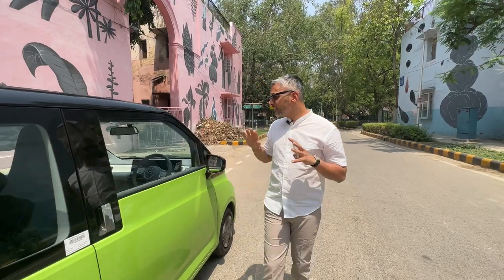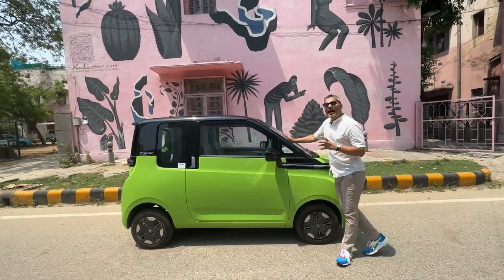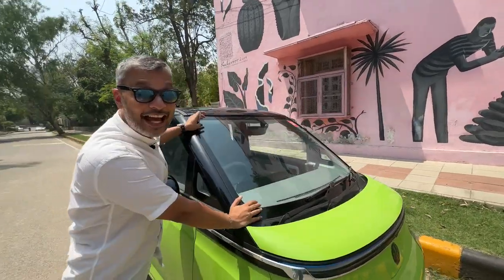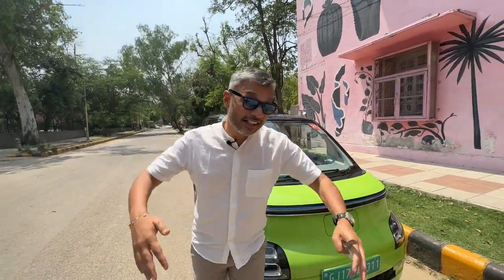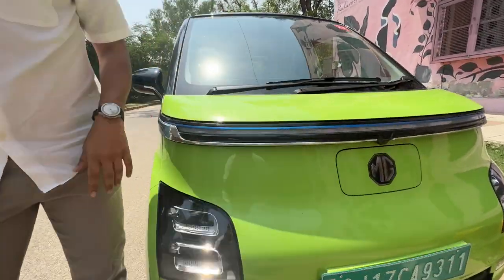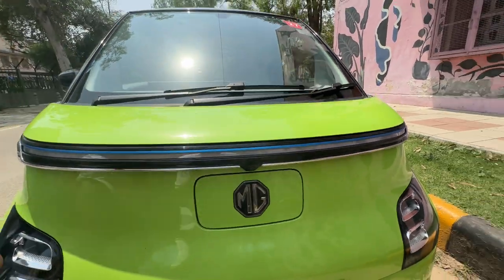I want to show you the exterior — it's really nice, perfect for a small neighbourhood city car, which is exactly what they're marketing it as. I always love cabins with natural light, so when there's a windscreen as big as this I'm very happy. There are also nice wraparound DRLs and this is where you've got your little hatch for the charger.